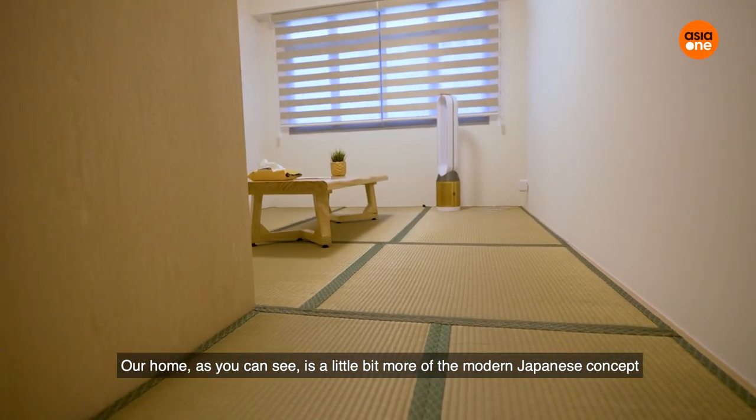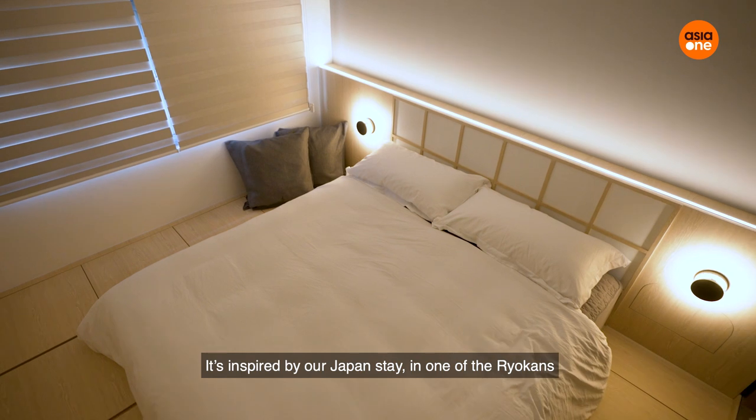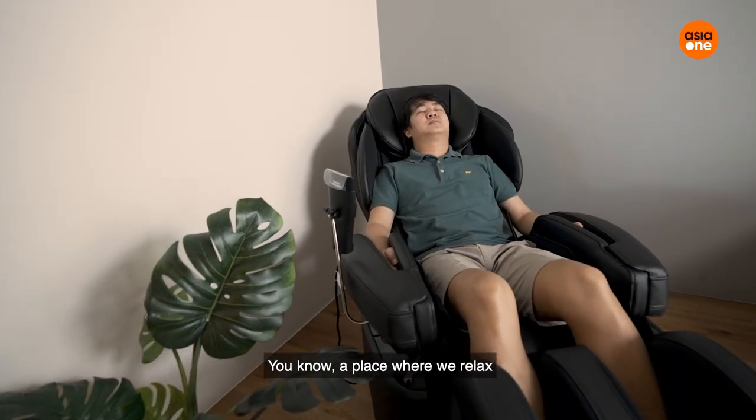Our home, as you can see, is a little bit more on the modern Japanese concept. It's inspired from our stay in Japan at one of the ryokan. It's very minimalist, a very wood-feeling — a place that we come home and relax.